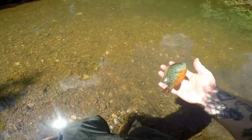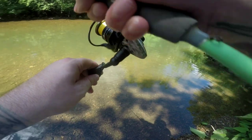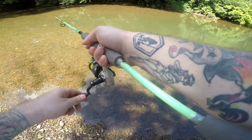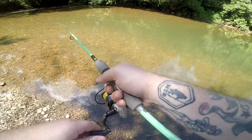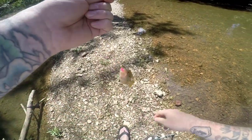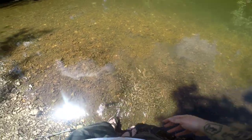We got this guy to bite. Another little guy — what's this? This guy looks a little different. I think this is just a bluegill. No — green sunfish. Pretty colors.